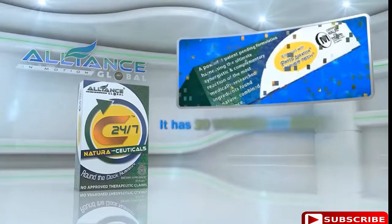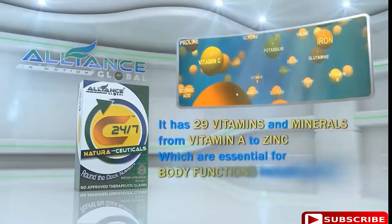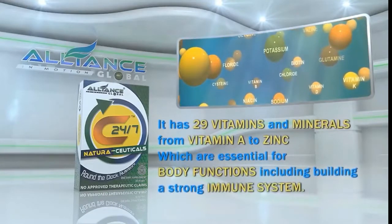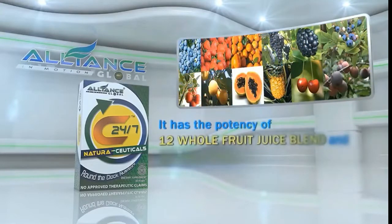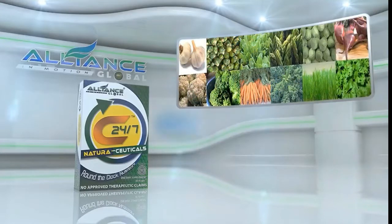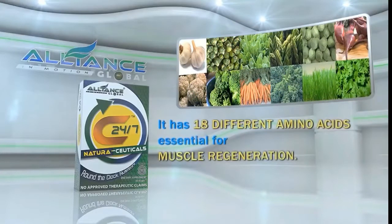It has 29 vitamins and minerals, from vitamin A to zinc, which are essential for body functions, including building a strong immune system. It has the potency of 12 whole fruit juice blends and 12 vegetable juice blends. It has 18 different amino acids, essential for muscle regeneration.